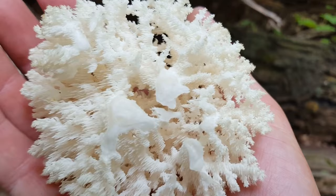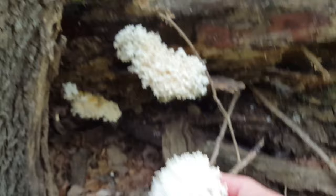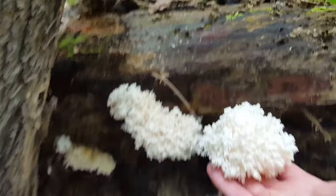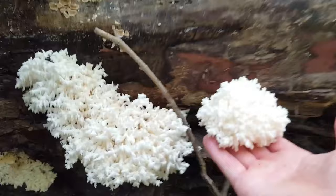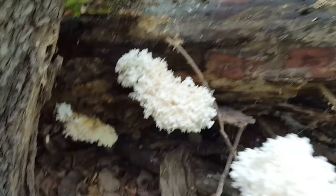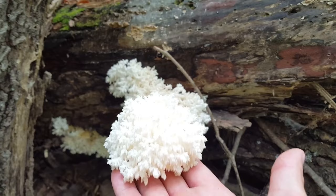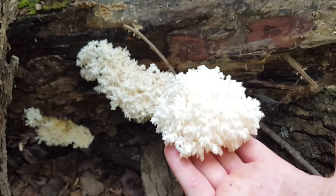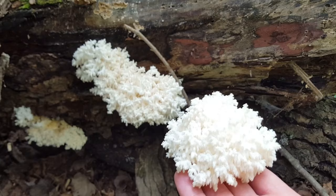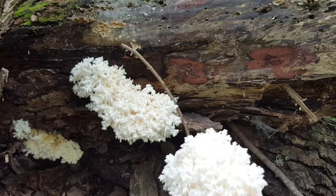People talk about look-alikes and there are some you could possibly mistake for them, but to me, not really. There are others like the bear's tooth — also a good edible — but instead of looking like this, it looks like hair almost falling down. People mention coral mushrooms too, but yeah. Anyway, there you go — Hericium coralloides, also known as comb-toothed mushroom. A great mushroom to find in the fall. Mid-September through October is a good time to go find them. Thanks for watching!